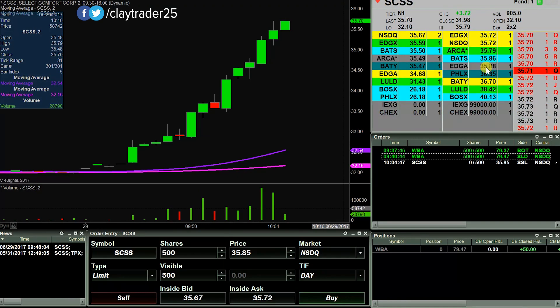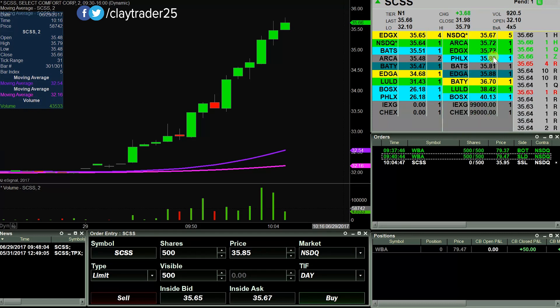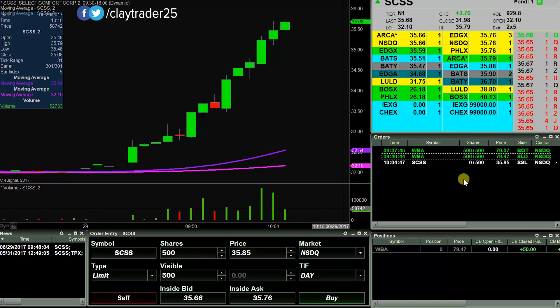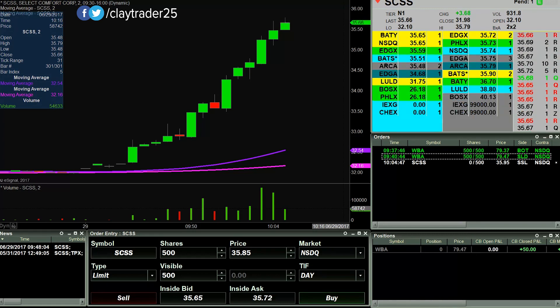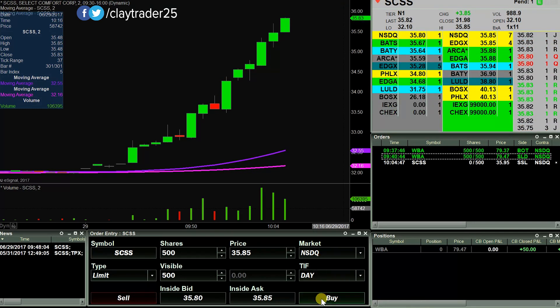Looking to get 500 shares here short at $35.95. Still a ways to go, but SCSS is a very quick mover. So I figured I'd get the video rolling to at least document that my order is out there. Whether or not I capture it on video remains to be seen, but I'll do my best — as you can see if you're watching the level twos, very fast mover. I'll do my best to capture the entry point live. I'm sure as soon as I pause it, this thing's gonna shoot right up there and fill me, and I'll miss the entry, but I'll try.